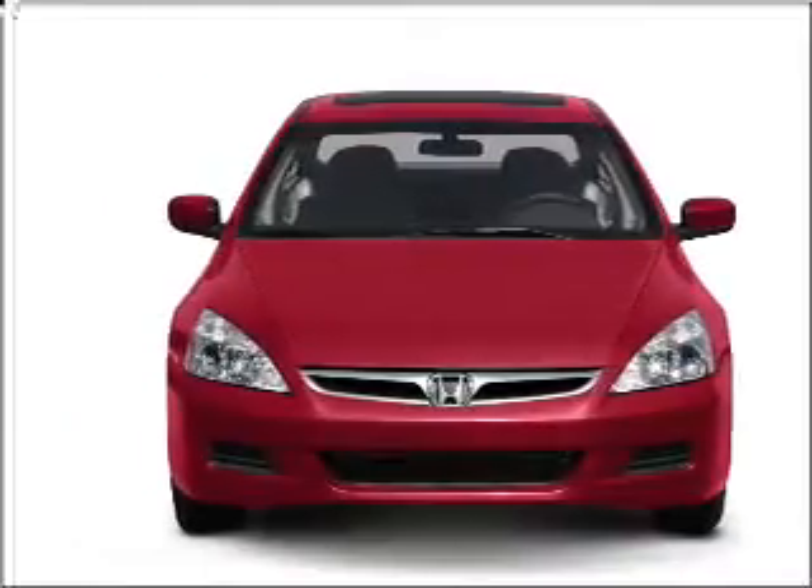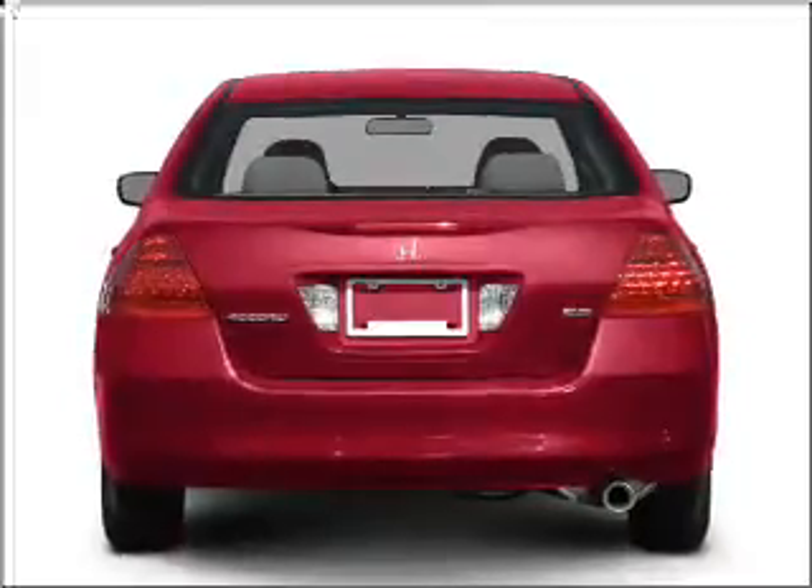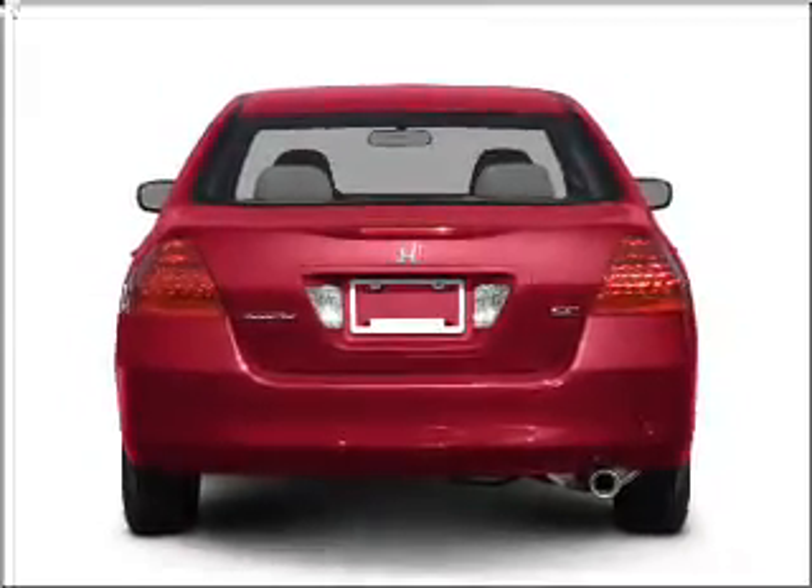With a solid 6-cylinder engine that responds smoothly to its 5-speed automatic transmission. Navigation included to help you get to your destination with ease.